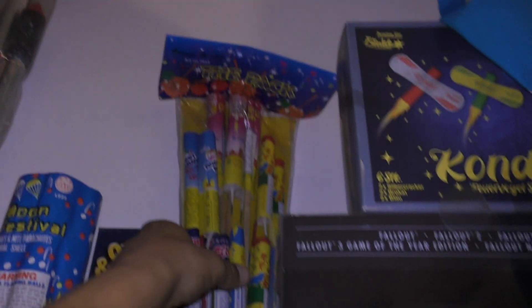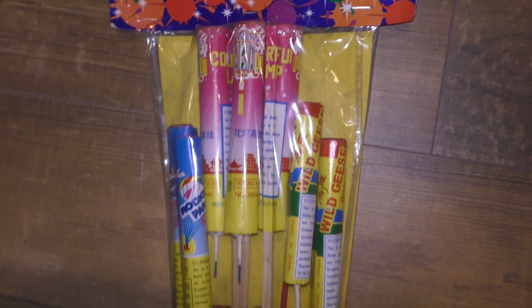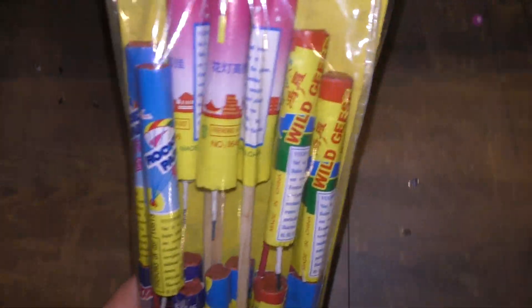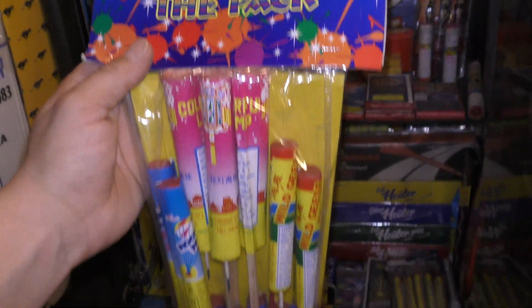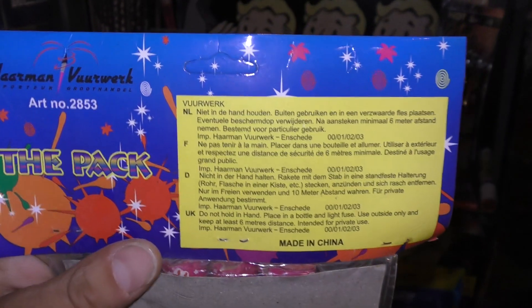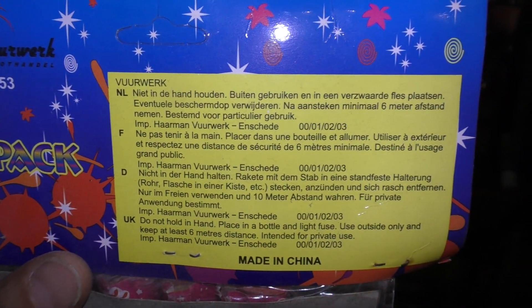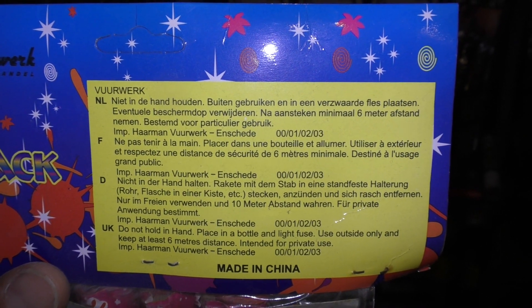En wat staat er op? This is a package from Haarman. It doesn't exist anymore. Haarman vuurwerk. I used to have a lot of lights in the past. But for the labels it is thick. 2000, 2001, 2002, 2003.